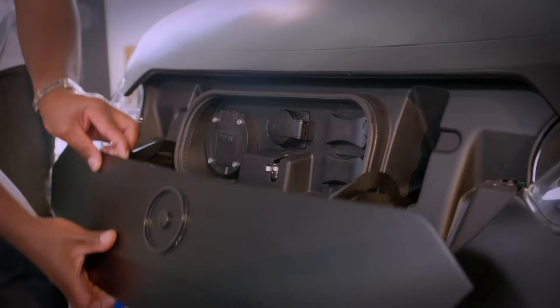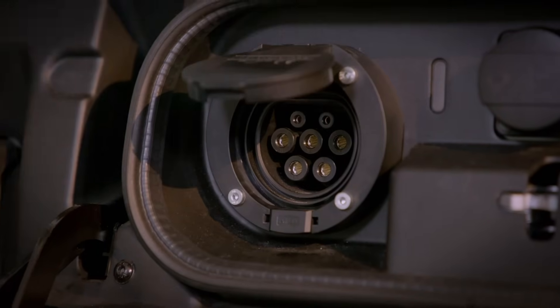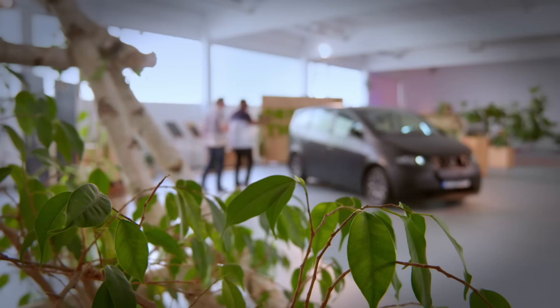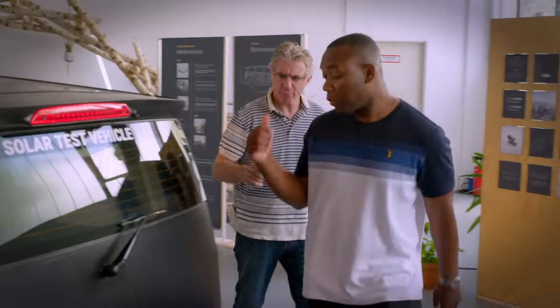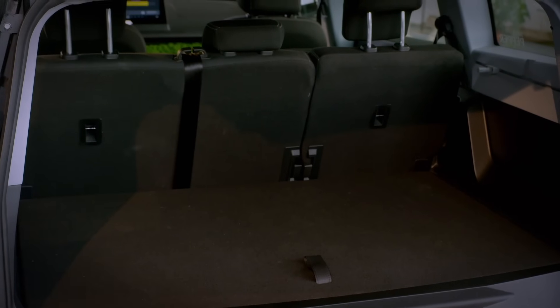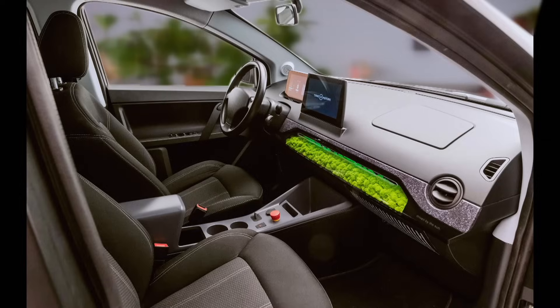It will do 190 miles on a single charge. Yeah, that's okay. And here's how you charge it — the charge port is at the front. It folds down and then you've got so many different port options. This one is a Type 2 that you can actually use to plug in other electric cars and charge them up at 11 kilowatts. That's quicker than a normal wallbox. Exactly. Let me show you the boot because this is properly good. Check this out — 650 litres. And because of the shape, it's so easy to load stuff in there.